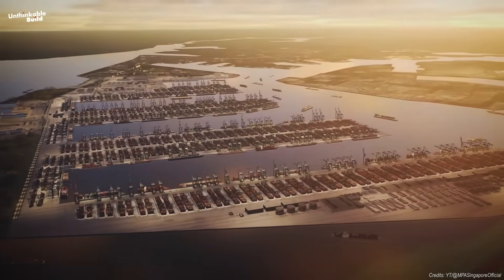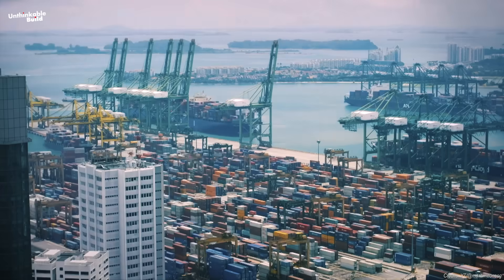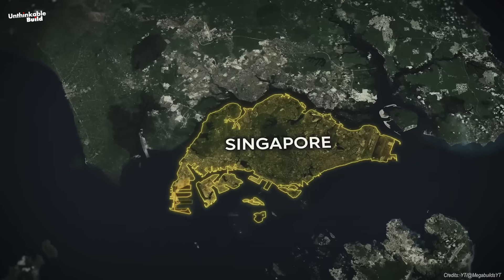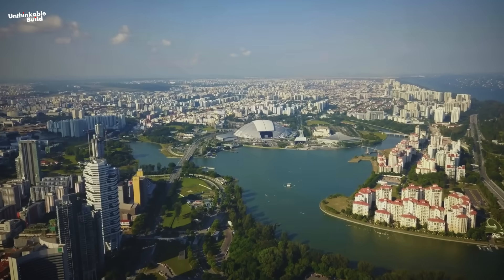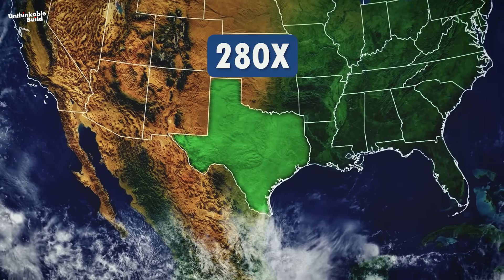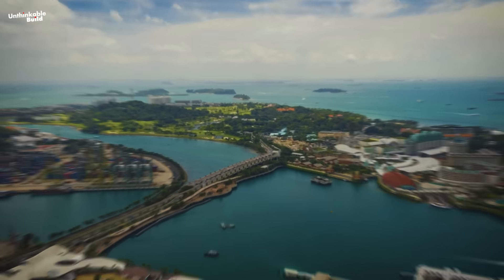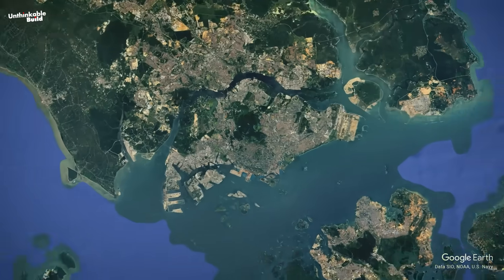To understand the Tuas Megaport, you first need to understand Singapore's obsession with the sea. Singapore isn't a large country — it's a city-state, about 280 times smaller than Texas, with no natural resources and not a lot of land. But what it does have is location.